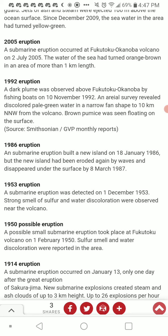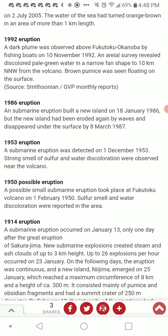1986 eruption: a submarine eruption built a new island on January 18th, 1986, but the new island was eroded again by waves and disappeared under the surface by March 8th, 1987. Another eruption in 1953 was detected on December 1st — a strong smell of sulfur and water discoloration were observed near the volcano. A possible eruption in 1950 on February 1st also had reports of sulfur smell and water discoloration.